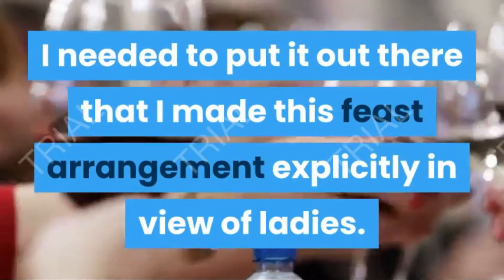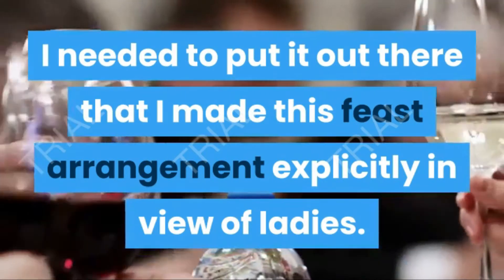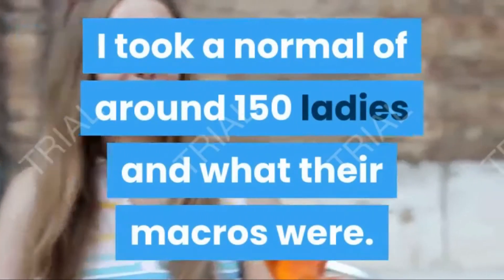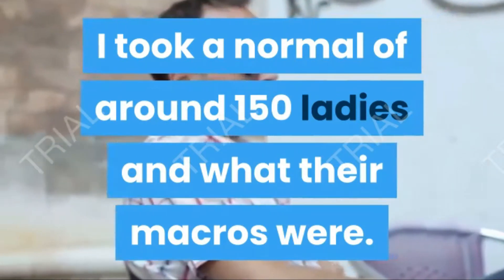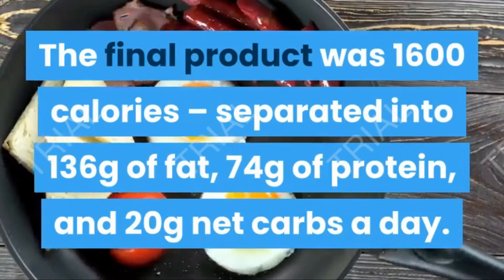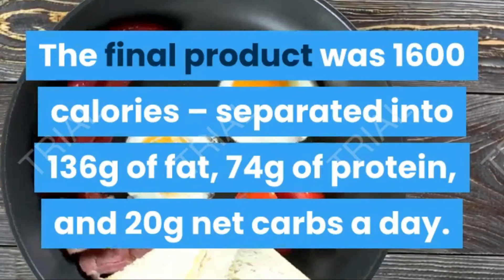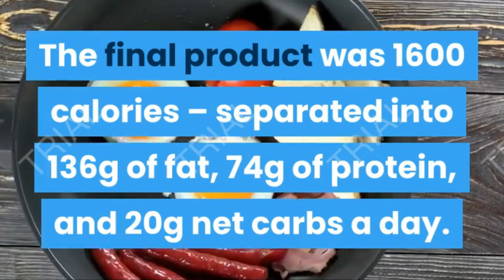I want to put it out there that I made this plan specifically with women in mind. I took an average of around 150 women and what their macros were — the result was 1,600 calories, broken down into 136 grams of fat, 74 grams of protein, and 20 grams net carbs per day.